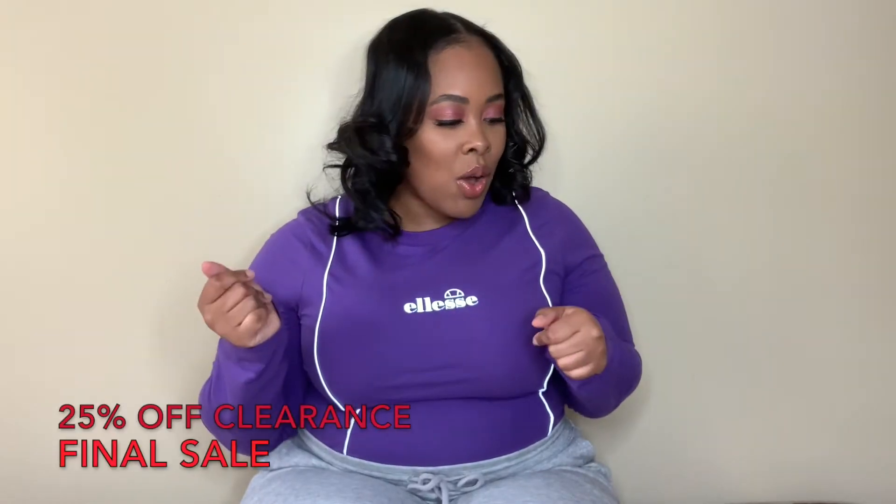Hey you guys, welcome back to my channel! My name is Courtney — if you are new here, hey y'all! In today's video we're going to be doing an ASOS haul. It's mostly dresses, accessories, and a few shoes. It was a very sporadic, spur-of-the-moment decision to even go on there, but they had 25% off, so if you're interested in seeing what I got, please stay tuned.